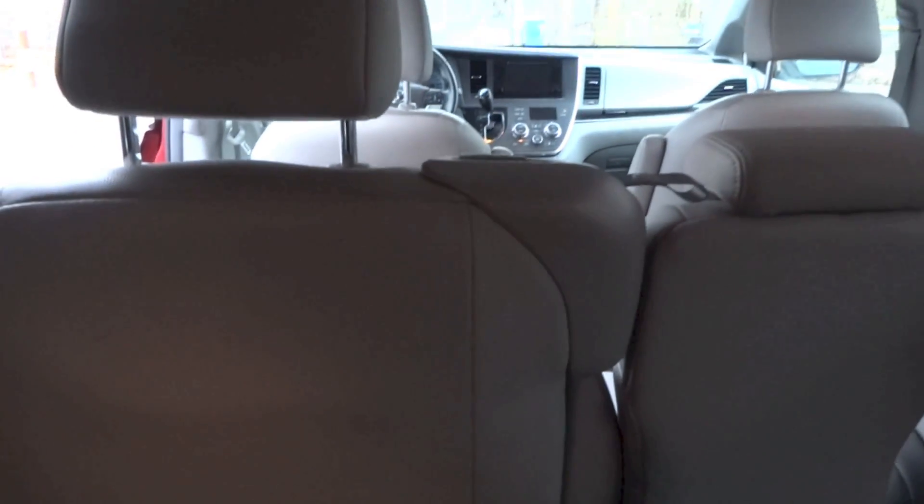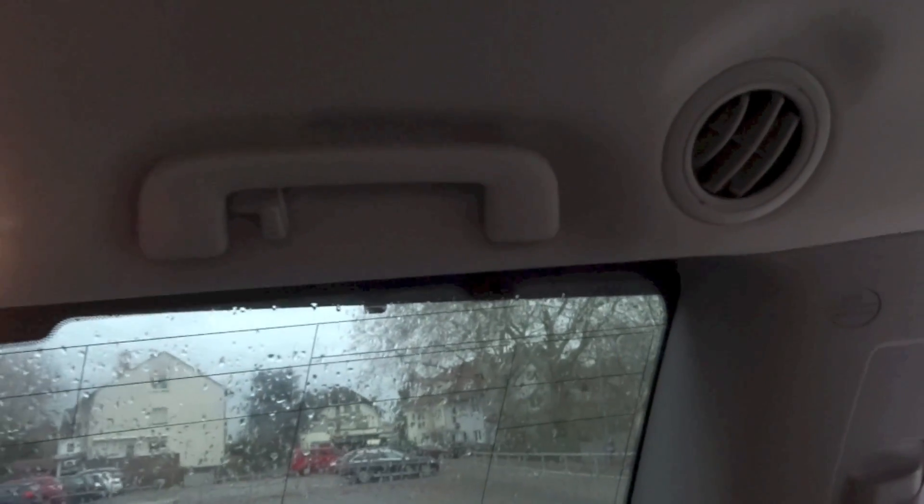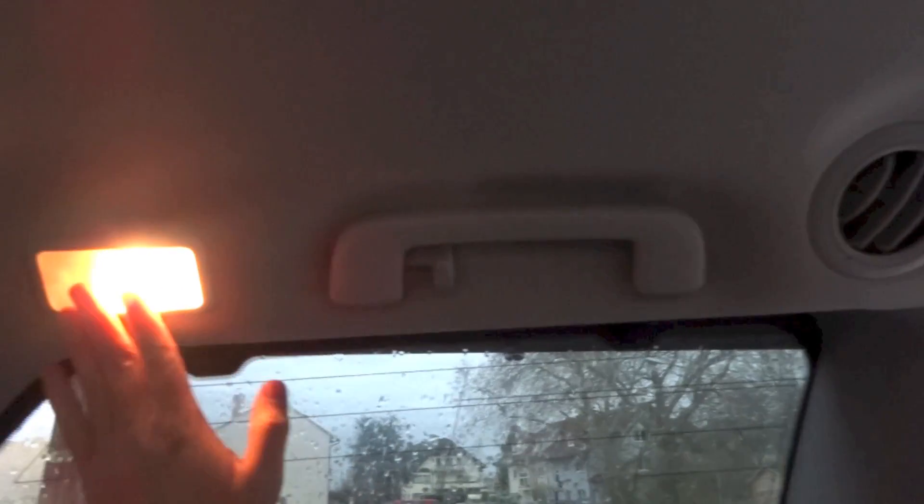With the middle row seats in this position, I feel quite comfortable back here. There is about this much legroom and about this much headroom. You can obviously adjust the position of the middle row seats for more legroom. On both sides there are cupholders, storage, vents that open as mentioned earlier, grip handles, hooks, aircon vents, and lights.